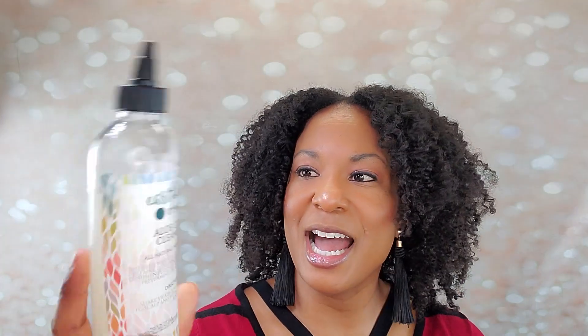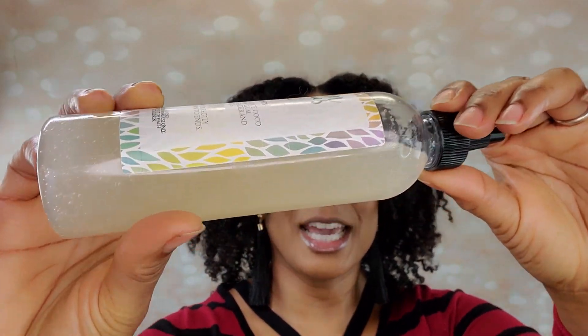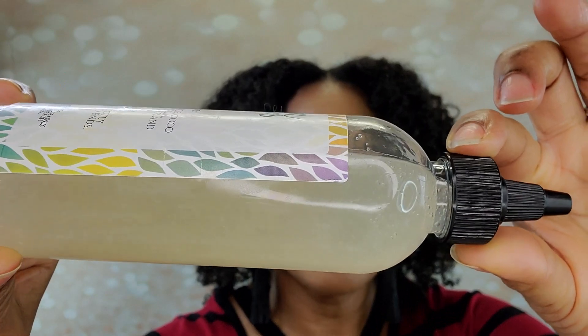Let's talk about this. The Aloe Curl Cleanser is like straight aloe vera - so good. It provides so much moisture and slip. You can see the little bubbles in it - it looks like 100% aloe vera, but it does have glycerin and cocoa betaine as the cleanser. This is how much I used. Don't think you will go through it as fast as I did - I'm heavy handed and I've got quite a bit of hair. Love the cleanser.